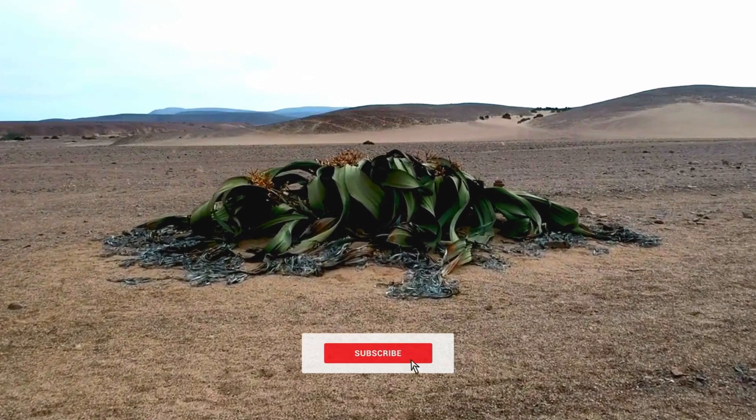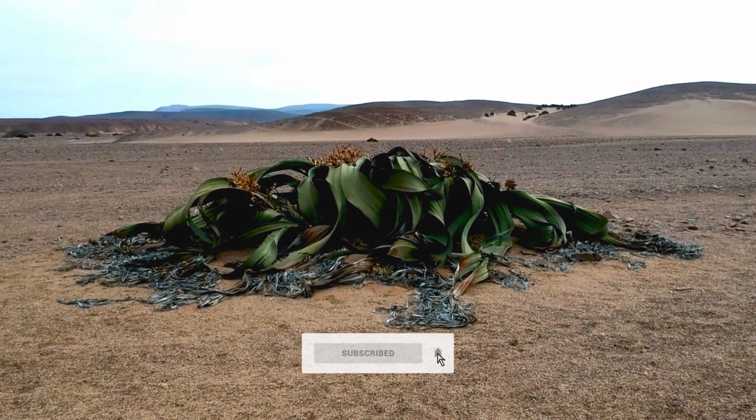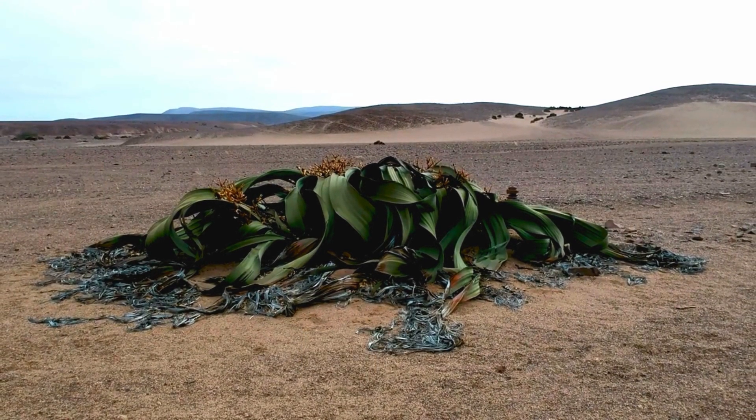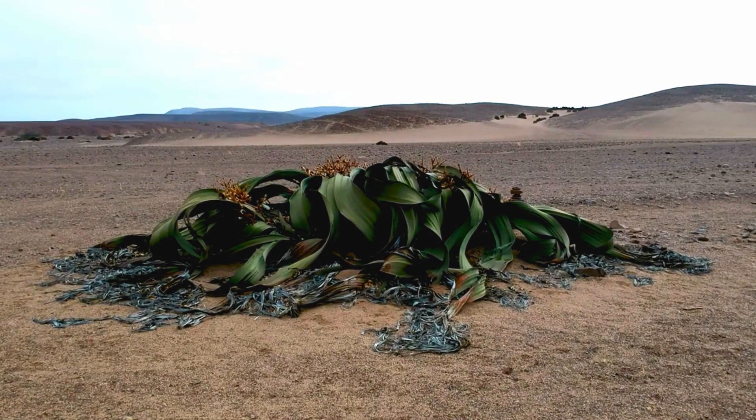Don't forget to subscribe to the channel, leave a comment, and share this video with friends and family to spread the message of protecting our planet. Goodbye and see you on the next exciting journey.